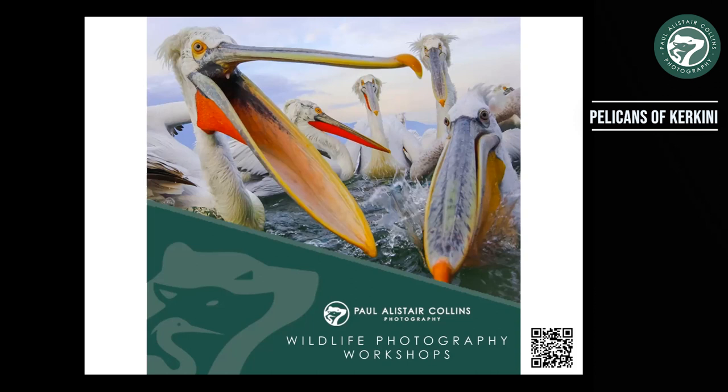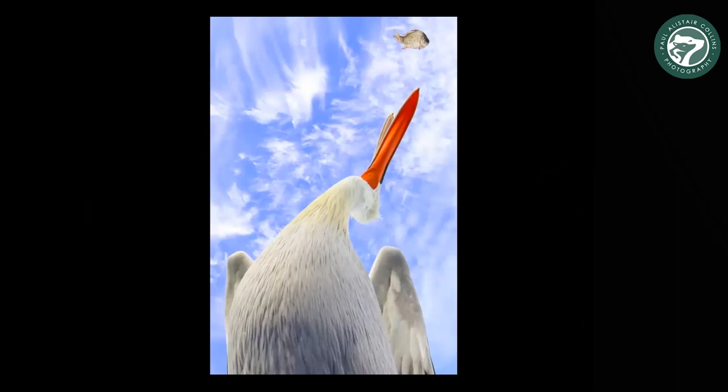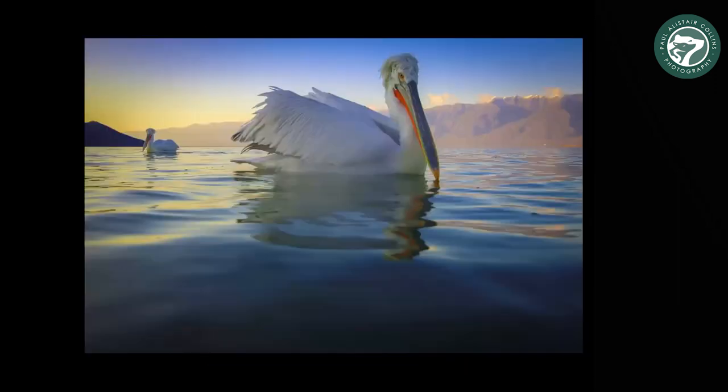This is a quick whiz through a couple of other photo locations and birding locations I take groups to in Europe. This is Lake Kirkini in northern Greece, near Thessaloniki — it's about an hour away from Thessaloniki.